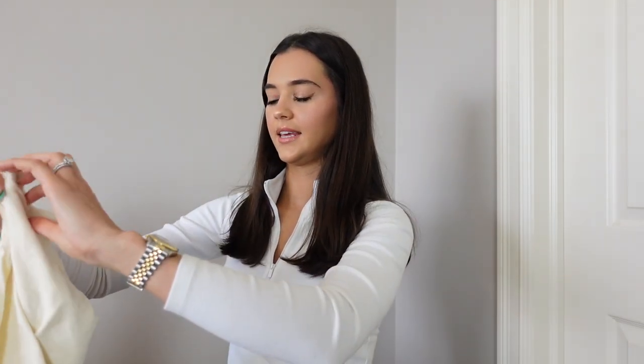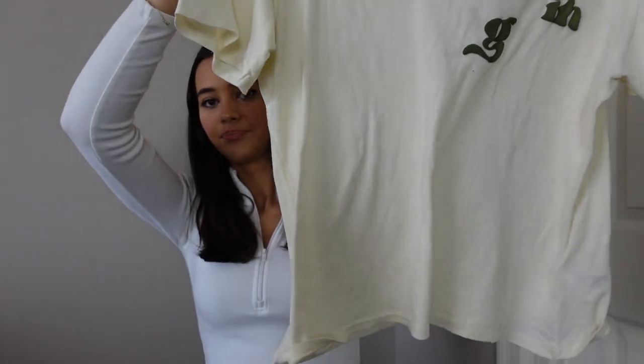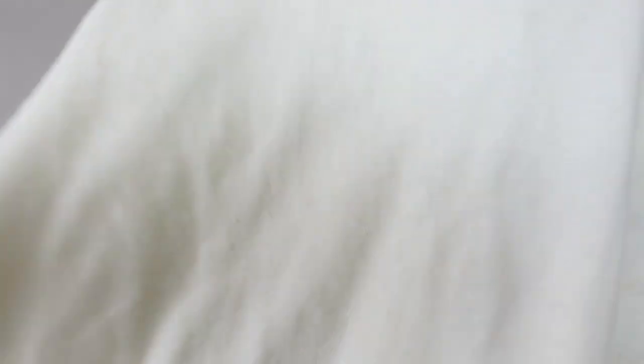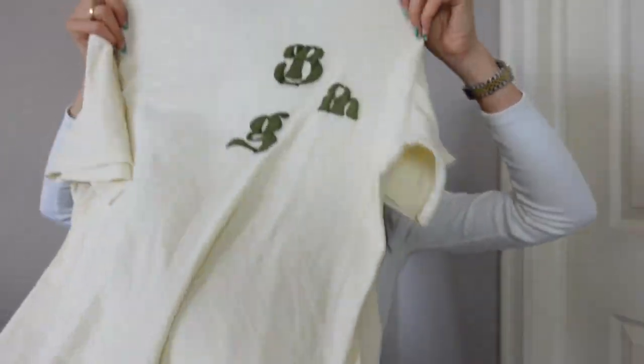Then I got this Annie Bing t-shirt — it's a cream color with some green lettering. I really loved this shirt at first, but then I kept looking at it and realized the material is actually super bad. It already has pilling on it and it's like super boxy and wide. It just feels terrible, and I'm really upset about it because I really liked it. It's like a hundred bucks, so for this material I'm not keeping it. It's going to be returned.